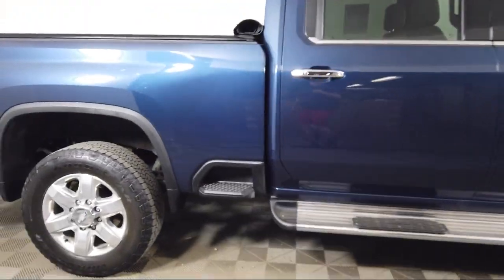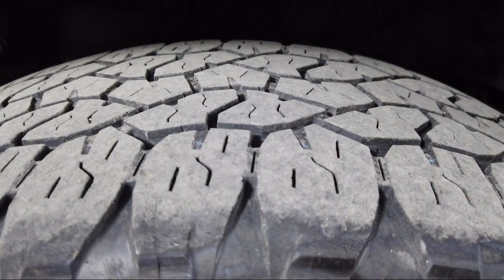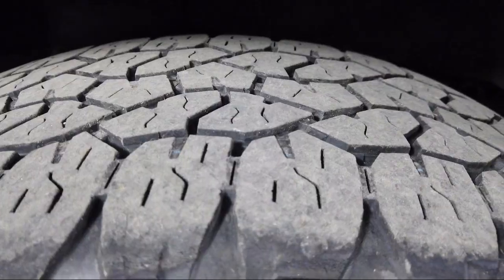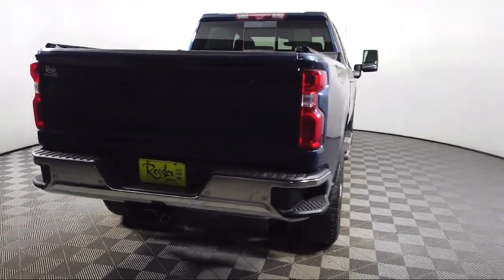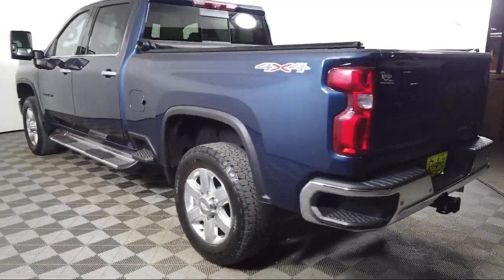It also features LTZ Convenience Package, Front LED Fog Lamps, Chrome Bumpers, IntelliBeam with Automatic High Beam On and Off, Unauthorized Entry Theft Deterrent System, and has less than 35,000 miles on the odometer.